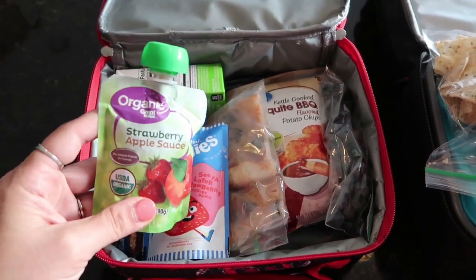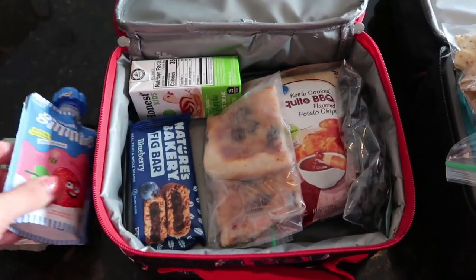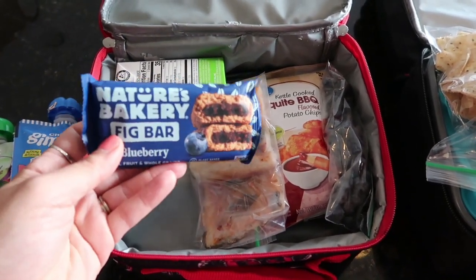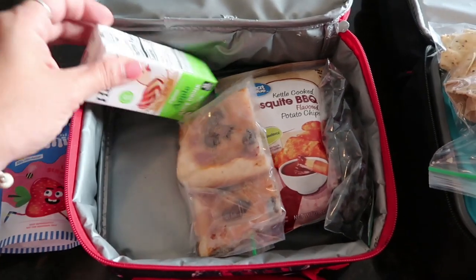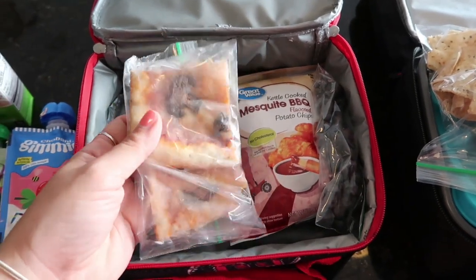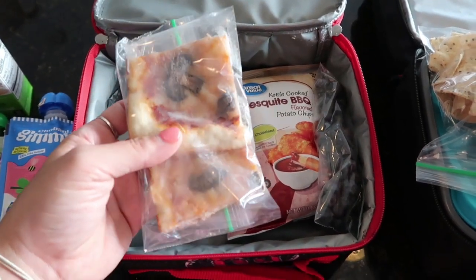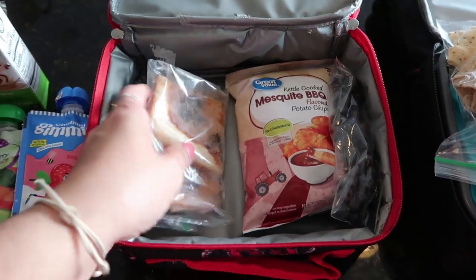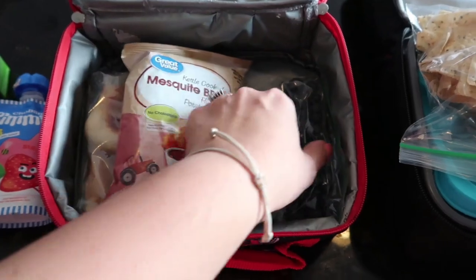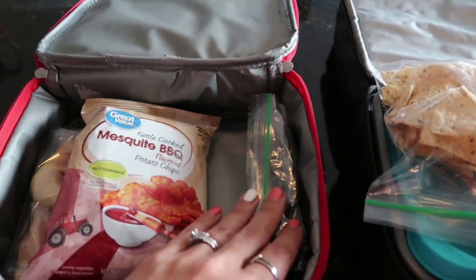So he has an organic strawberry applesauce. He has one of these Chobani Give Me's. These are those Nature's Bakery bars — he's going to end up taking this every day, so there's the blueberry one. And here is his Honest Kids apple juice box. Over the weekend I made some pizza and Mason loves mushroom on his pizza, so these are the couple of mushroom slices that are leftover — he wanted to take them to school. And then he has the Mesquite Barbecue kettle cooked potato chips from Walmart and some washed and dried blueberries in a bag.